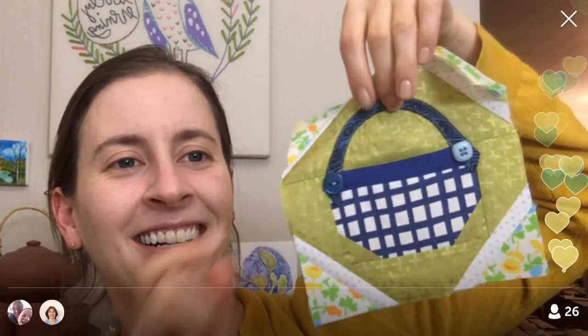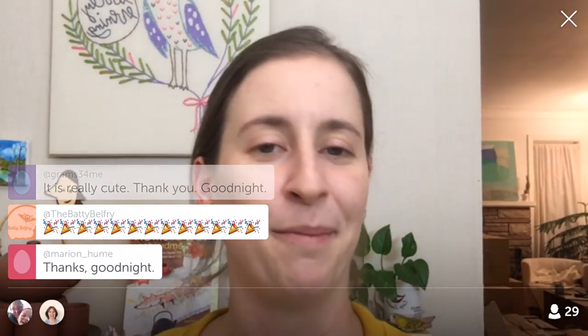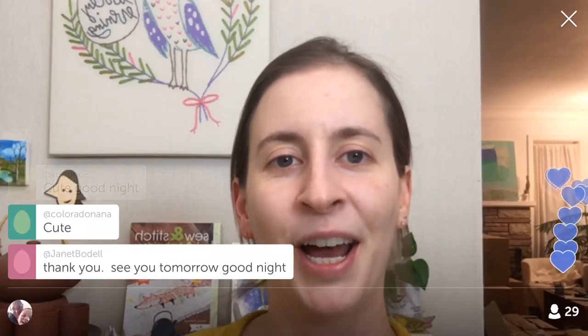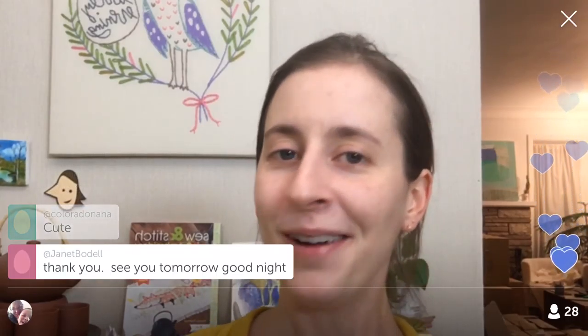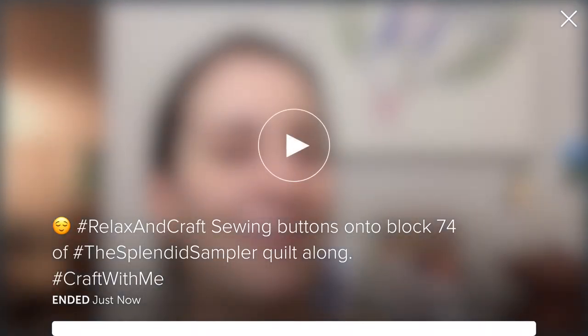Thanks — not for making it short, but thanks for bearing with a shorter one tonight. It's so cute — look at my little picnic basket! Thanks guys, that was fun. Thanks for helping me pick buttons — I'm really liking these cute little buttons on here. I wasn't going to do buttons and I'm so happy I did. This will go on Penguin and Fish Movies. Have a great rest of your Saturday and Sunday — I'll see you tomorrow evening. Good night guys!